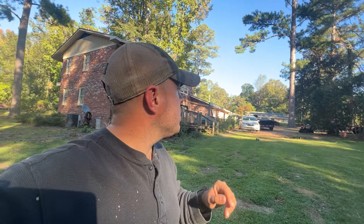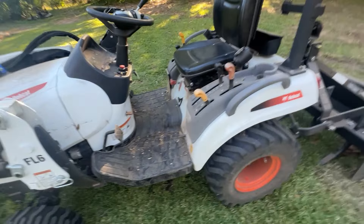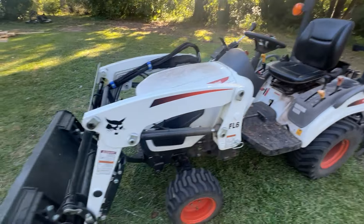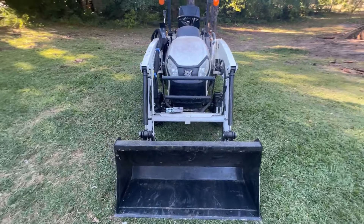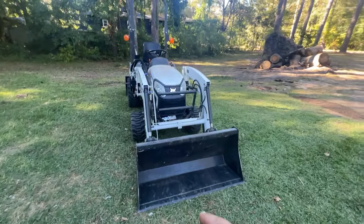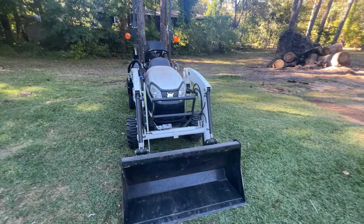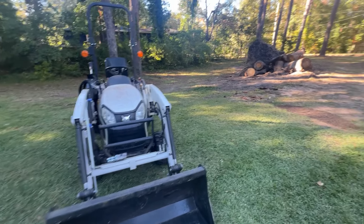Since we've had the storm damage, this little tractor has been perfect — absolutely perfect for what I've been doing. If I had a grapple on this, it would have been ten times better. Let me show you what I've done with it.